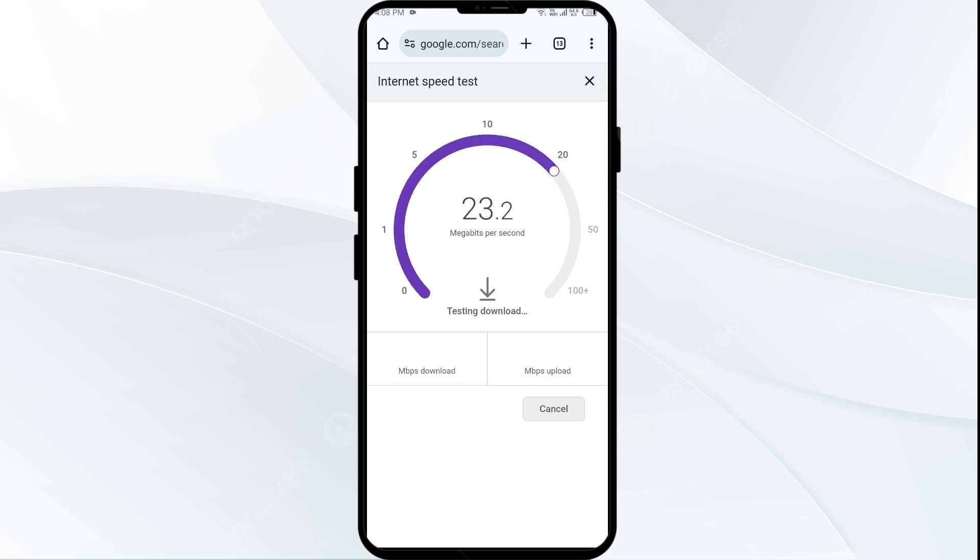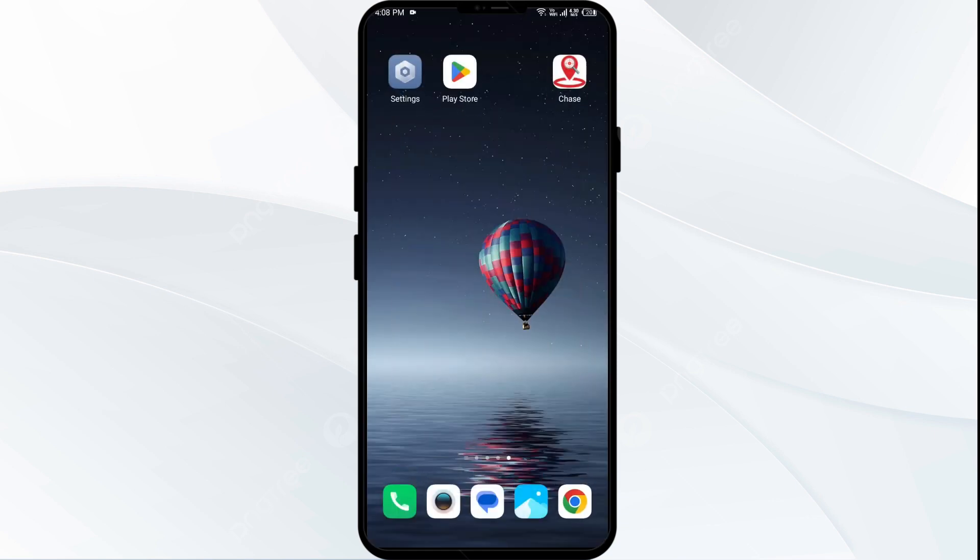Click on the blue tab or run the speed test from there. You will get information about the actual speed of your internet.